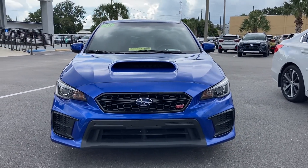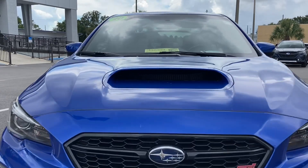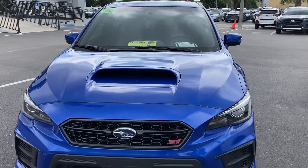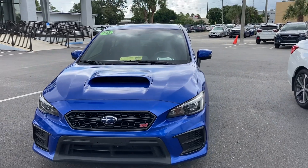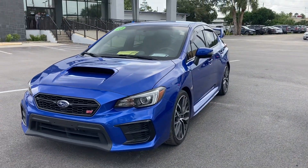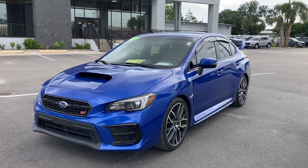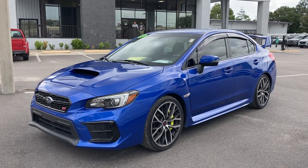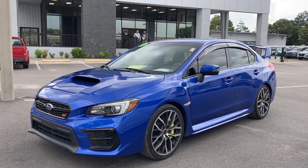Look at the bigger scoop — look at how big that scoop is. But the newer 2022 is definitely faster, handles better, and all around a better vehicle. Of course, looks are subjective. So which one do you think looks better — the older or the new? Let me know.